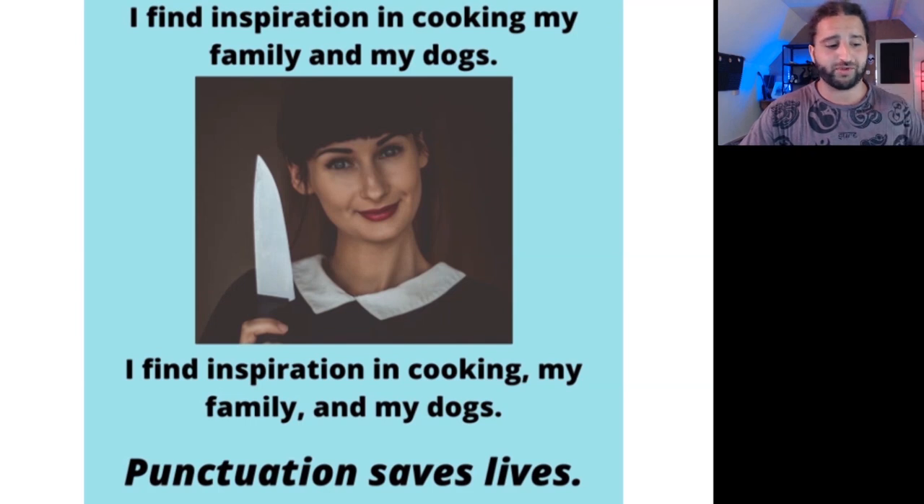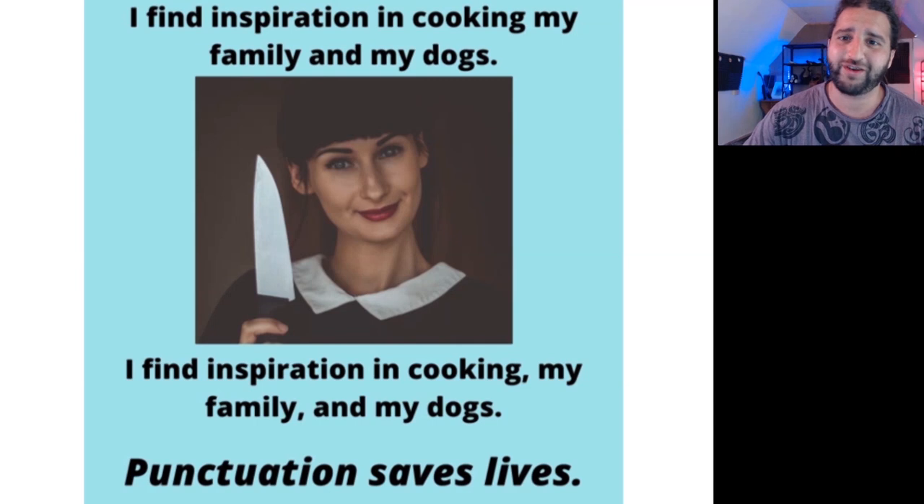This point is perfectly illustrated by the meme where this lady says, 'I find inspiration in cooking my family and my dogs' — versus 'I find inspiration in cooking, my family, and my dogs.' So punctuation matters. It saves lives. Get your grammar and punctuation right first time.